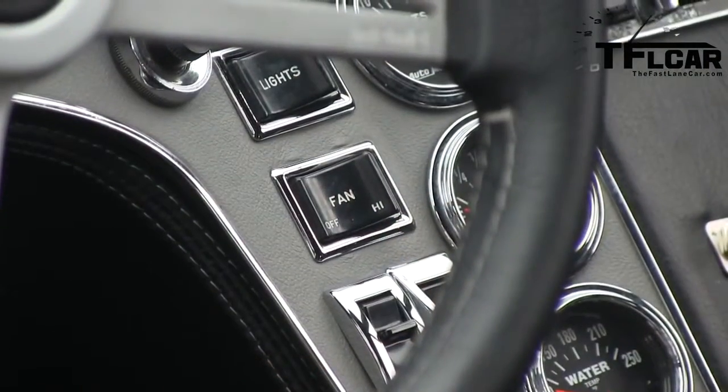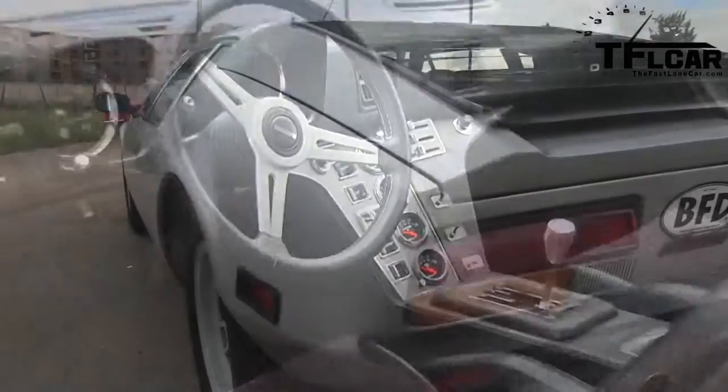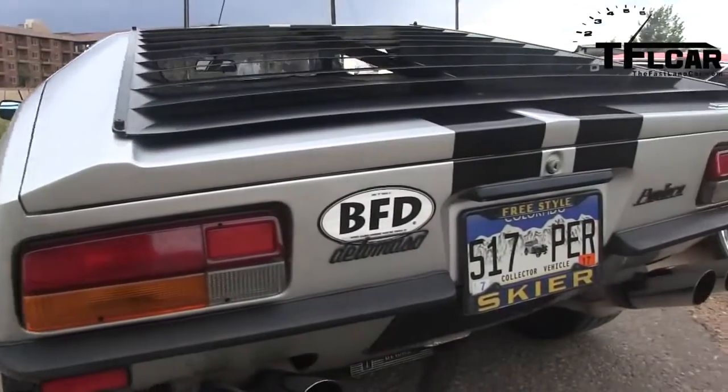These are great cars because the way I look at it, it's got Italian design and it's got a Ford engine and a ZF gearbox, if I'm not mistaken. And so these things are really bulletproof. I love them.